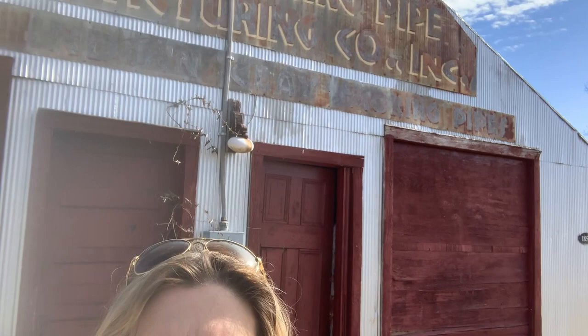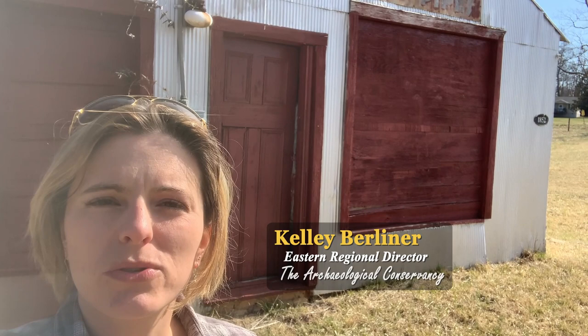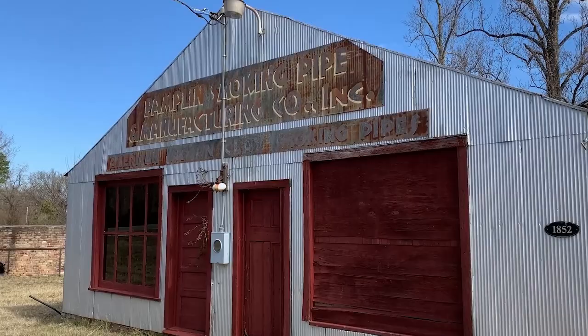Hey, Kelly Berliner here with the Archaeological Conservancy. Today we are at the Pamplin Pipe Factory, located in central Virginia. This preserve contains the remains of a historic pipe factory. We'll post information and links in the description below where you can learn more about this site and get a better idea of the resource that is protected here.